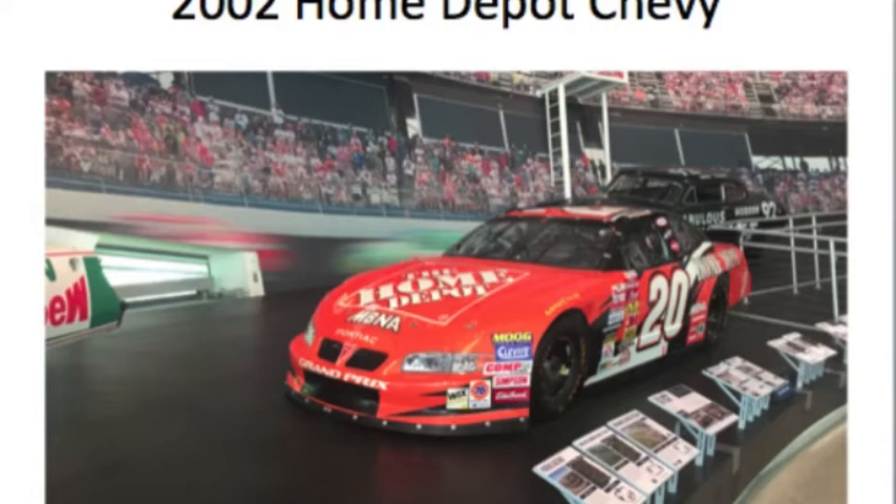Right when Jeff Gordon won his fourth championship in 2001, the one who followed him as champion was Tony Stewart. Here's a picture of Tony's first championship race car — the 2002 Home Depot Pontiac.